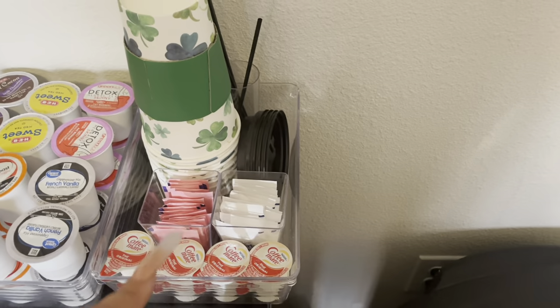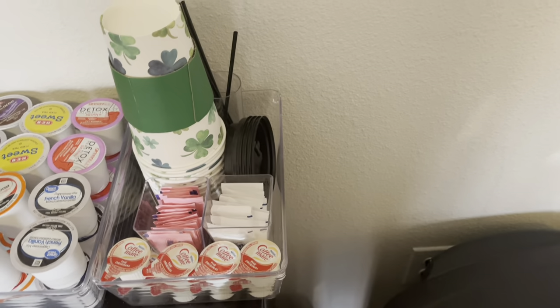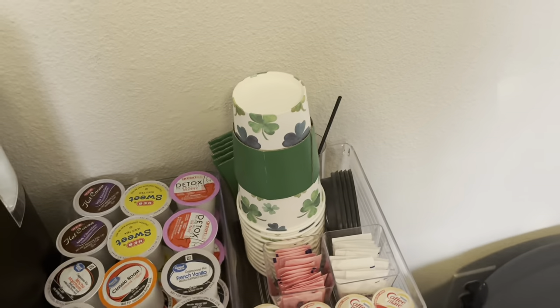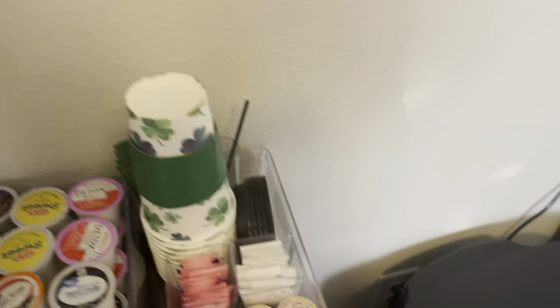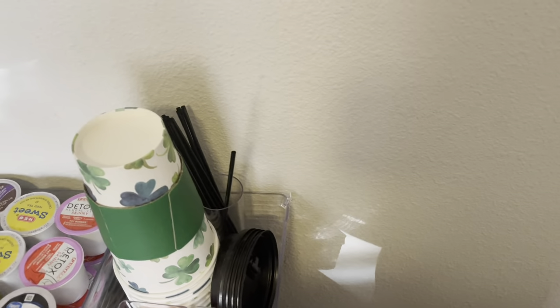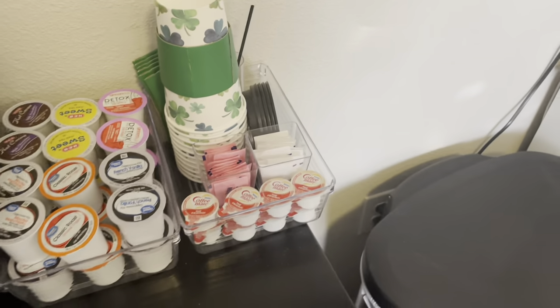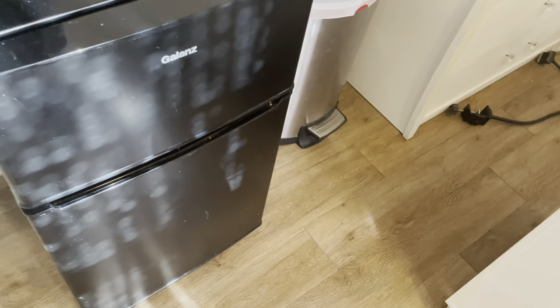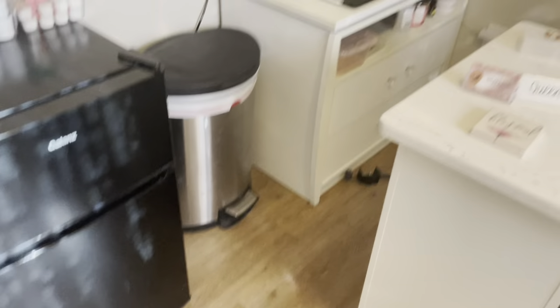I have the creamers, the zero calorie sugar, regular sugar, and coffee things. These little coffee things came from either Marshalls or TJ Maxx. And then I have the little coffee stirs — I only have a couple because I don't like people touching them with COVID. In the fridge I have water, sodas, and stuff like that.